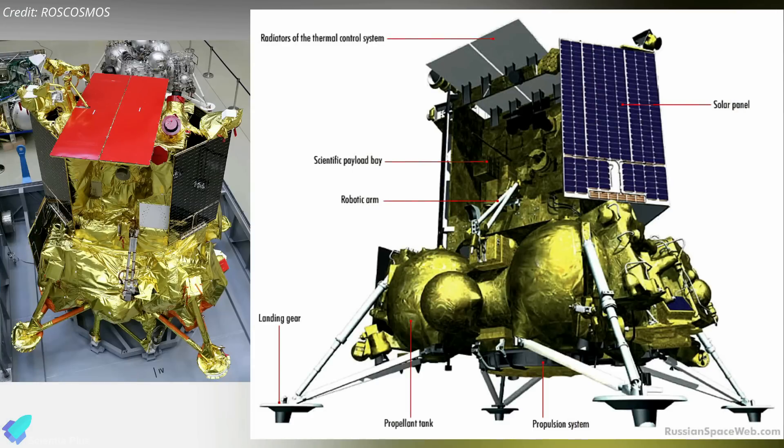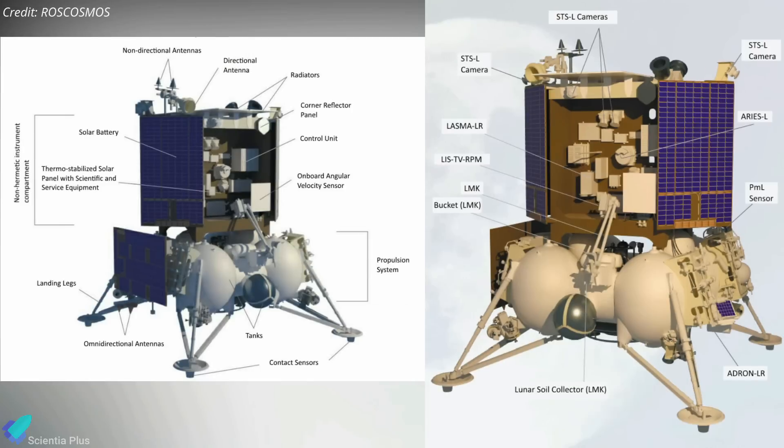The 1,750-kilogram Luna lander has a four-legged base containing the landing thrusters and propellant tanks, and an upper compartment that holds the solar panels, communication equipment, onboard computers, and most of the science apparatus. Luna 25 is planned to operate on the lunar surface for a year, conducting a range of scientific experiments and observations with its eight science instruments.